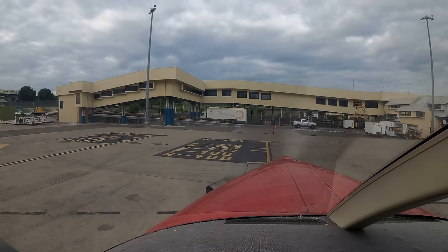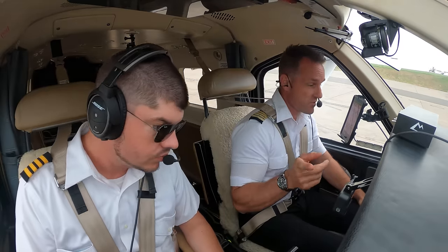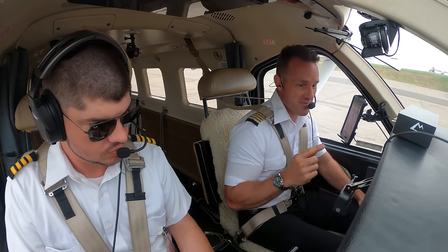All right, well guys, thanks for joining Josh and me on this. We're going to be heading on down to Cairns. I'm not going to film that flight — if you want to see that flight, they're all the same going down there.